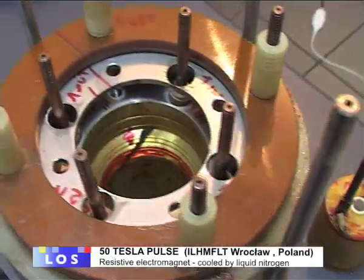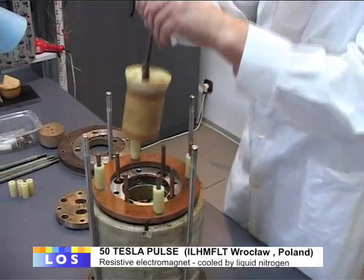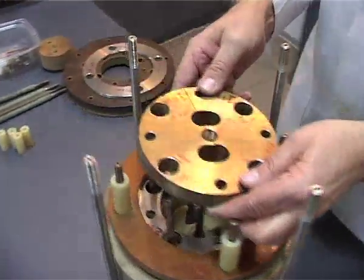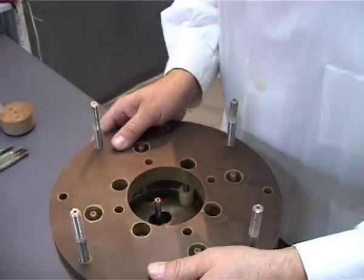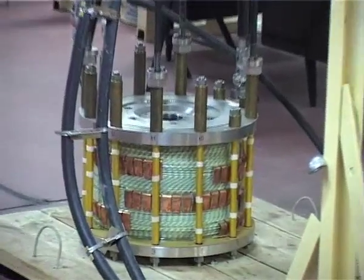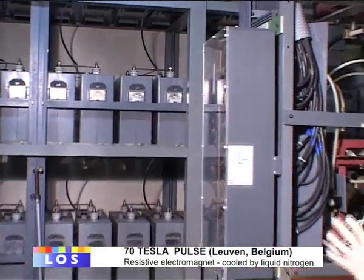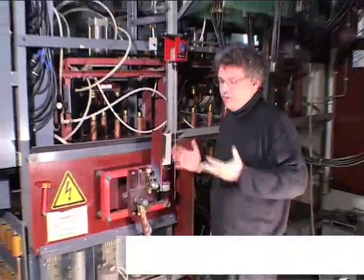Construction of the 50 Tesla pulse magnet is not a trivial task, because the electromagnet winding has a hybrid structure and requires advanced engineering. The gray boxes which you see are individual capacitors, and all of them counted together supply a total energy of 1.5 megajoule.